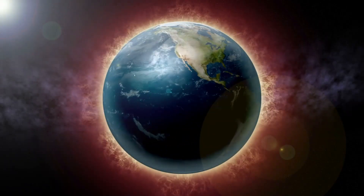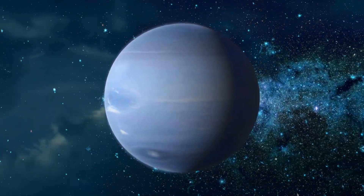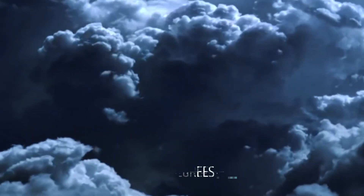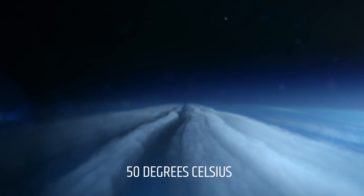Additionally, Neptune's atmosphere is subject to extreme weather conditions that contribute to its low temperature. The planet has a strong magnetic field that causes violent storms, such as the Great Dark Spot, which is a large storm similar to Jupiter's Great Red Spot. These storms churn up the atmosphere, causing it to circulate and cool rapidly. Furthermore, Neptune's tilt also plays a role in its frigid temperature. The planet is tilted at an angle of 28.8 degrees, causing it to experience extreme seasonal variations. During the winter months, the planet's northern hemisphere is pointed away from the Sun, making it much colder than the southern hemisphere. The temperature difference between the two hemispheres can be as much as 50 degrees Celsius.